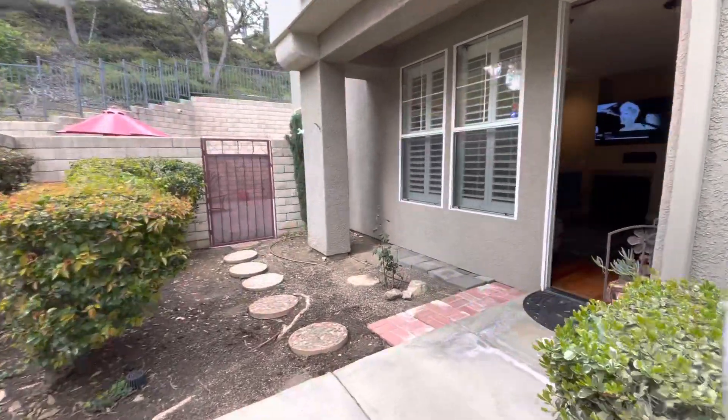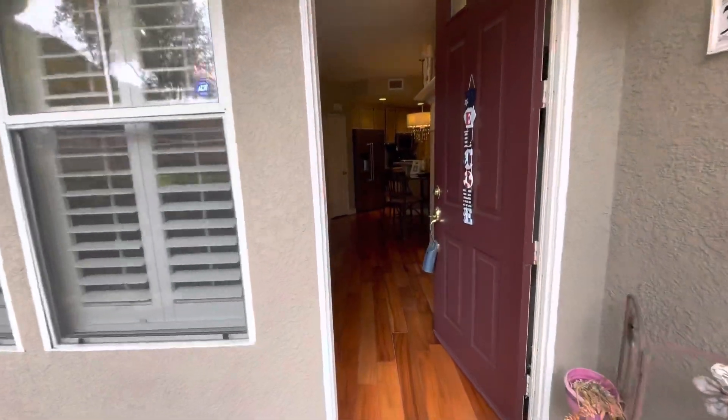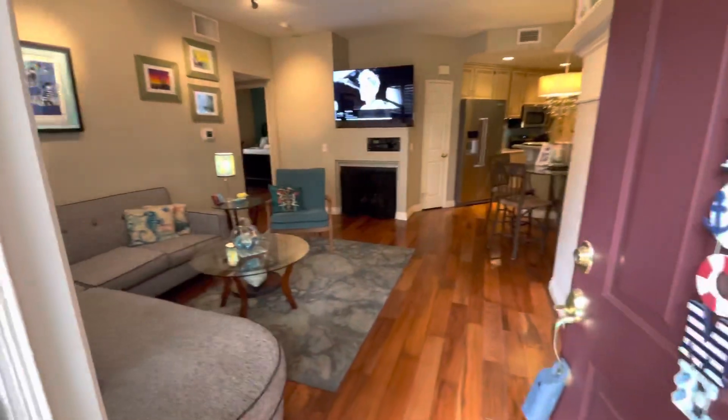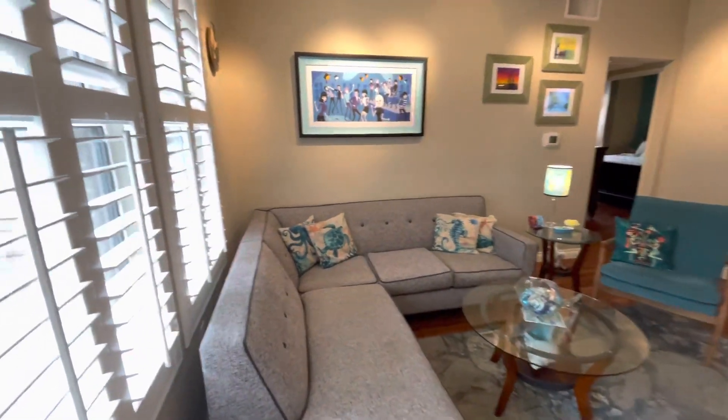Happy Saturday, guys! So we are here at 303 Draftway in Placentia. This is mine and Nick's listing and I wanted to do a quick little walkthrough for you guys and just show you this cute condo.